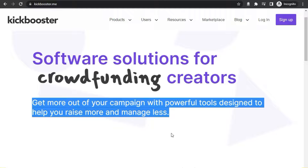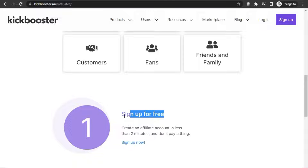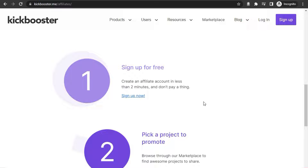Take a look at how Kickbooster works for affiliate marketers. Step number one, you have to sign up — just click on the 'Become a Booster' button below. It takes less than two minutes to sign up and it's completely free. I'll show you in just a moment how to sign up.